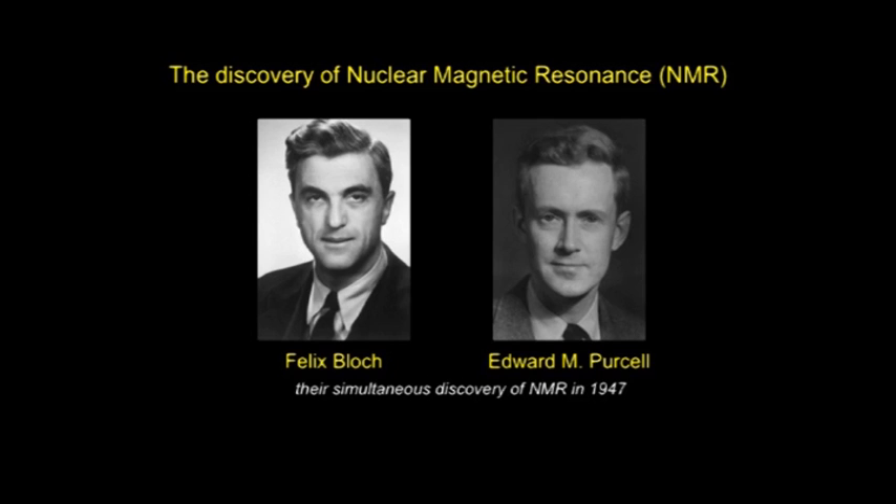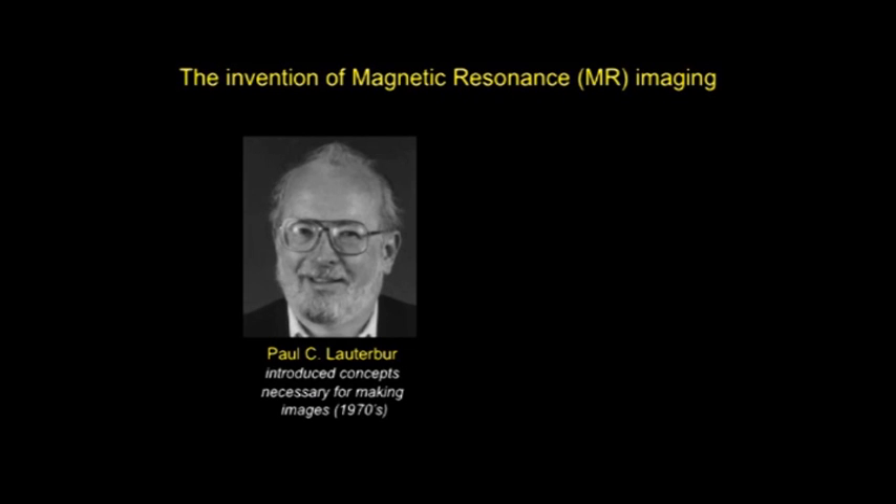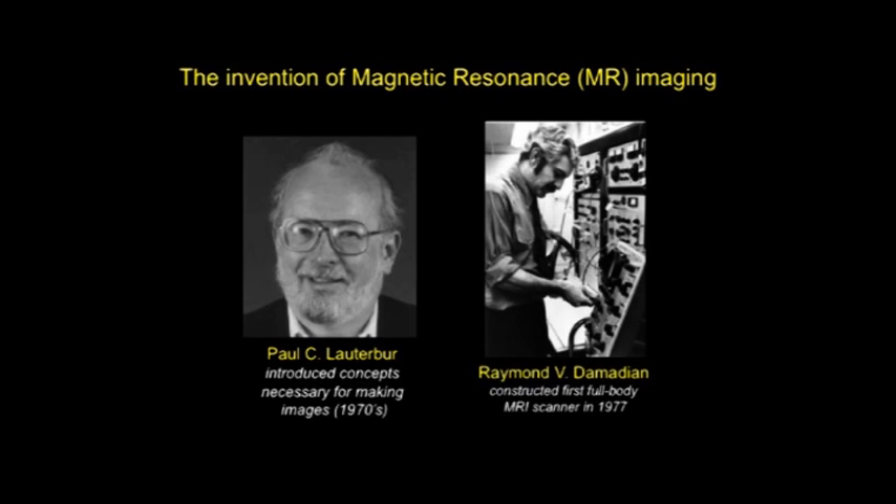They simultaneously discovered nuclear magnetic resonance, and that discovery led to a Nobel Prize in physics in 1952. Paul Lauterberg introduced concepts necessary for making images in the 1970s, and then Raymond Damadian constructed the first full-body MRI scanner in 1977.